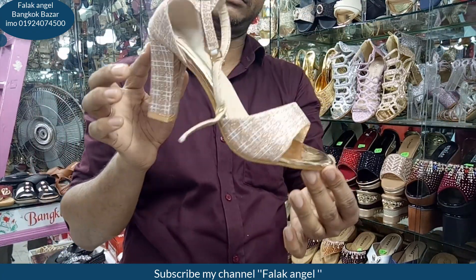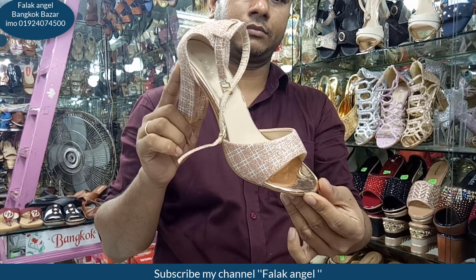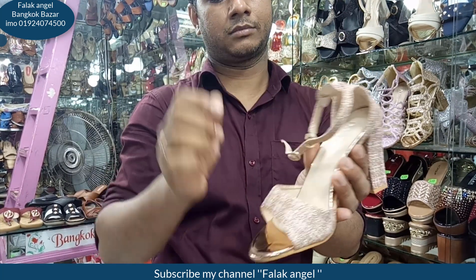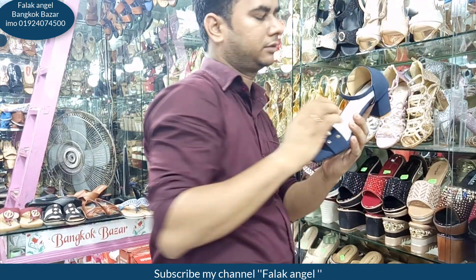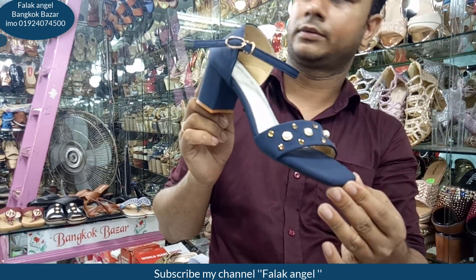I am going to go to the next video and I will see you in the next video.